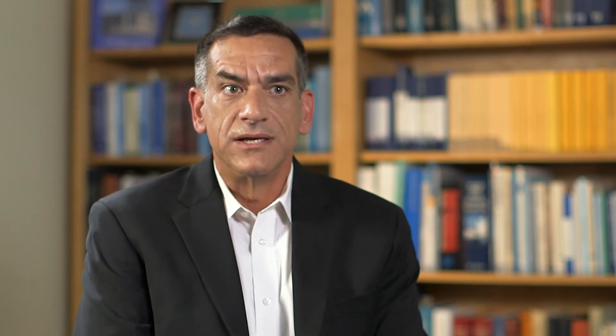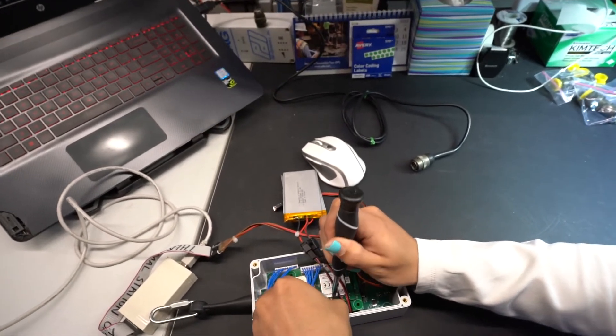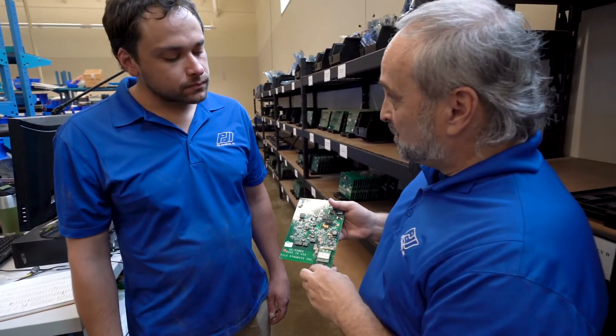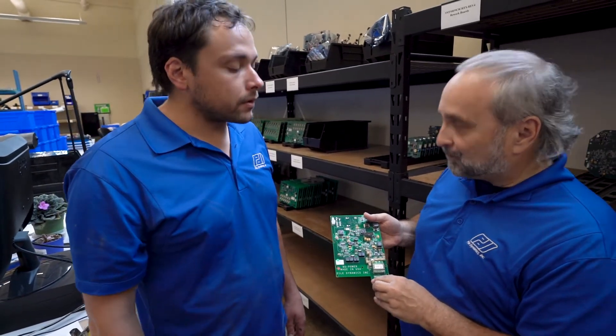Back when we first engaged with PDI, the potential to see them disrupt the industry with technology and electronics was the factor that drove sales to bring me the opportunity and get the team on board to support it. The disruption of their industry with electronics, and where the electronics were going, were the two key aspects that drove us to want to engage.